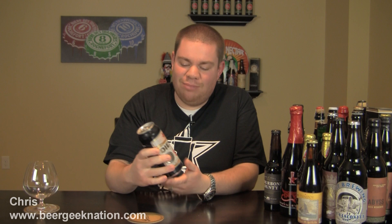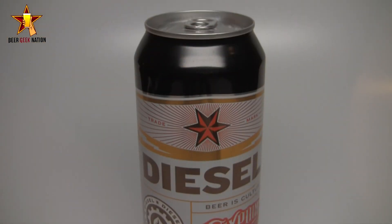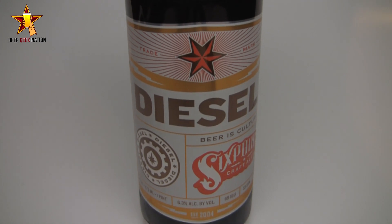Hey guys, what's up? Welcome back to Beer Geek Nation, I'm your host Chris. Thank you so much for joining me for another beer review. Today we're going back to the East Coast — boys up in New York. This is from Brooklyn's Sixpoint Brewing, and this is their Diesel, which is their winter seasonal.